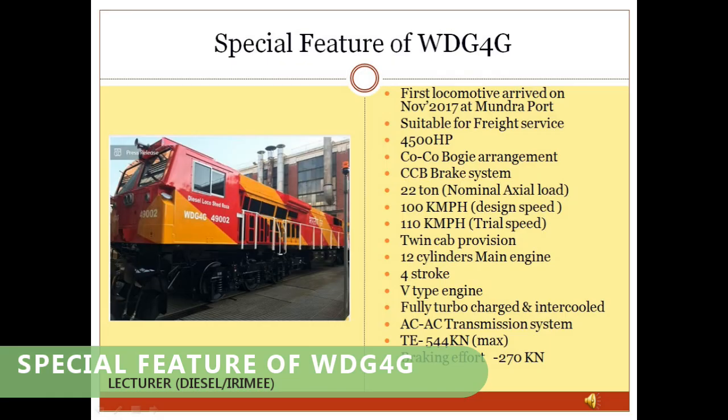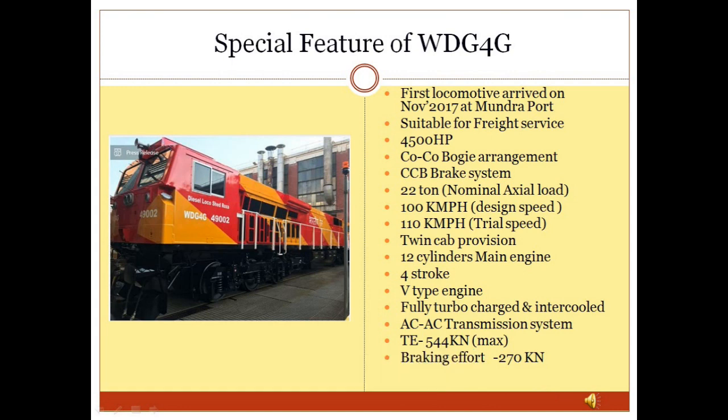Special Features of WDG4G Locomotive: This locomotive has 4,500 HP with a CoCo bogey arrangement and 2 driver cabs. Its engine is 4-stroke and V-type, fully turbocharged and intercooled, with an AC-AC transmission system. Its tractive effort is 544 kN. An electronic brake system is provided, and it is suitable for operation at 100 km/h.